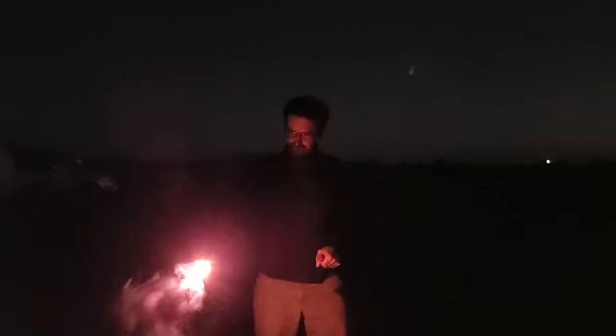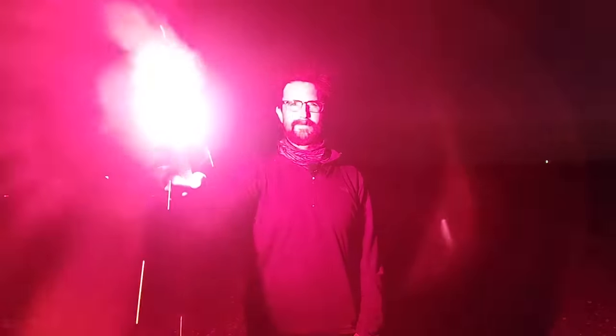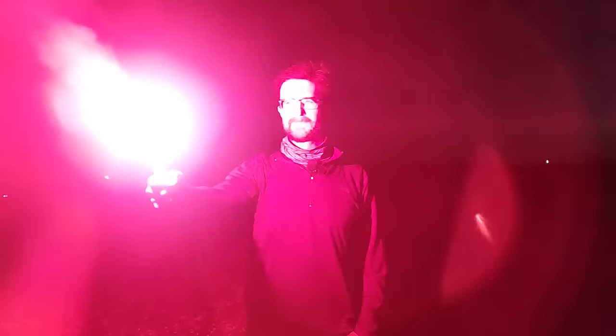I am about to light the flare — took the cap off. This would definitely be enough to scare someone. It does make a loud noise and it's really hard to look at.